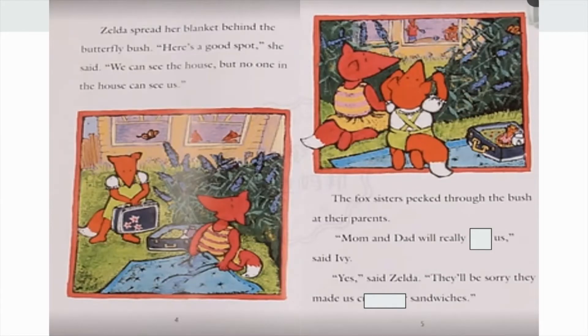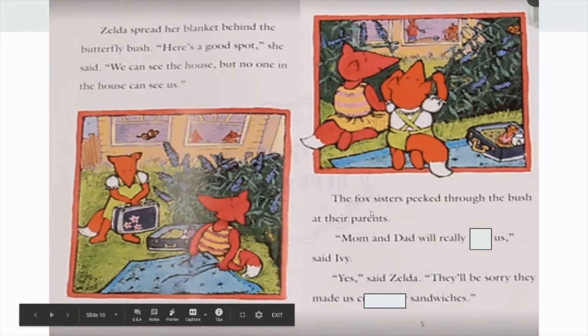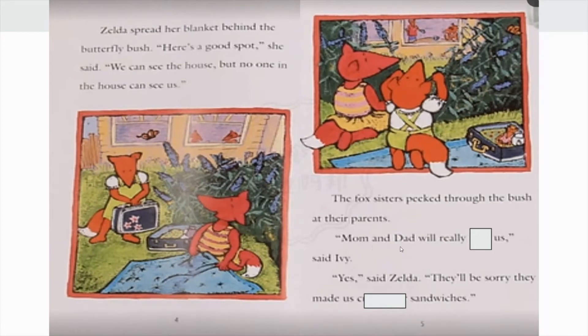Zelda spread her blanket behind the butterfly bush. "Here's a good spot," she said. "We can see the house, but no one in the house can see us." The Fox sisters peeked through the bush at their parents. "Mom and dad will really..."